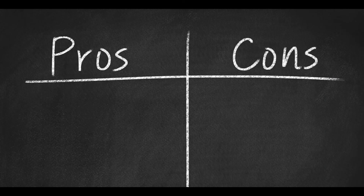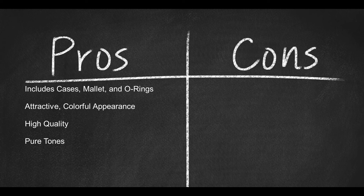Here are some pros. The set includes cases, mallet, and O-rings — everything you need to play. It has an attractive, colorful appearance that aligns with the chakras, and produces high quality, pure tones.